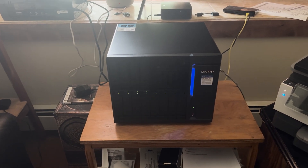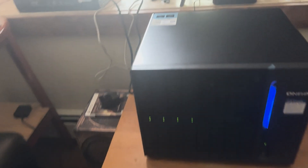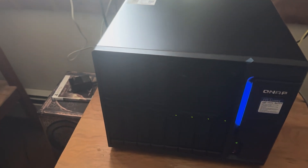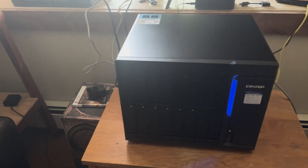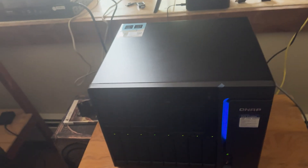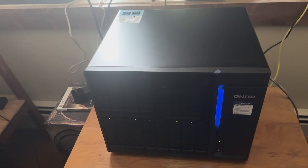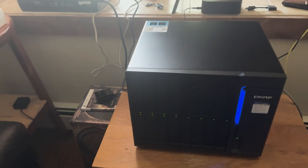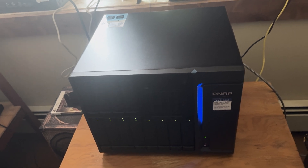Hello everyone, here is the QNAP NAS server — NAS stands for Network Attached Storage. I have installed 12 hard drives and it gets closer to SSD speed, around 1 GB per second. There are four SSD slots, one is also empty. I'm going to show you Plex — I put some Blu-ray movies and stream them on my network, and I can also watch them in high quality Blu-ray when I'm outside.